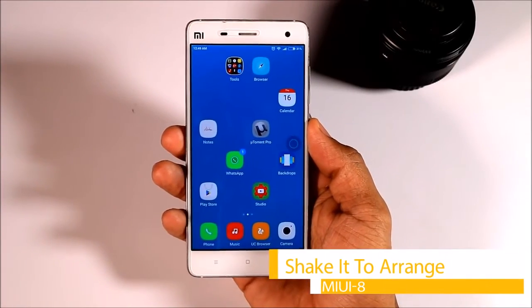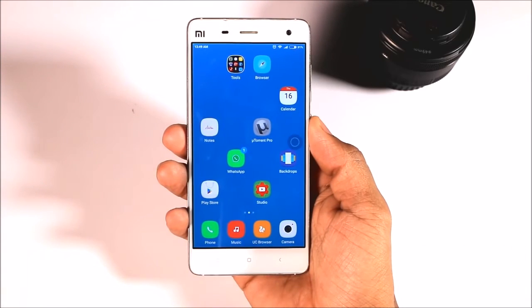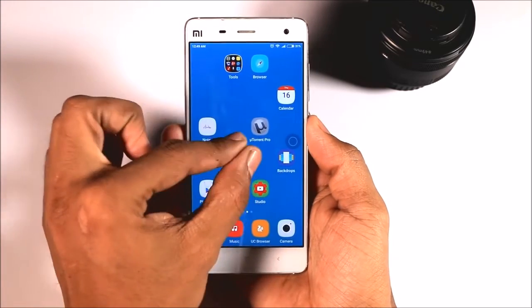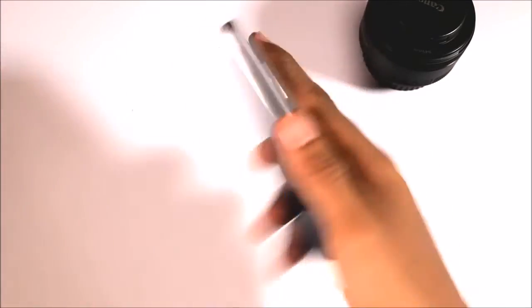Sixth, Shake to Arrange. I'm sure you've all been through the situation where there are lots of apps on your home screen randomly arranged, and sorting them one by one could be really irritating. Here is a new trick — you can arrange your apps with just a few shakes. Isn't it cool?